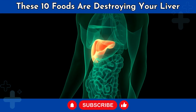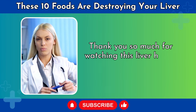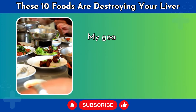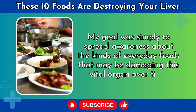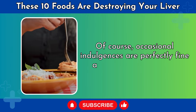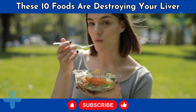Here's to happy, healthy livers and longer, vibrant lives. Thank you so much for watching this liver health video. I sincerely hope you found it helpful and educational. My goal was simply to spread awareness about the kinds of everyday foods that may be damaging this vital organ over time. Of course, occasional indulgences are perfectly fine and should be enjoyed. Food is meant to nourish but also provide comfort and joy.